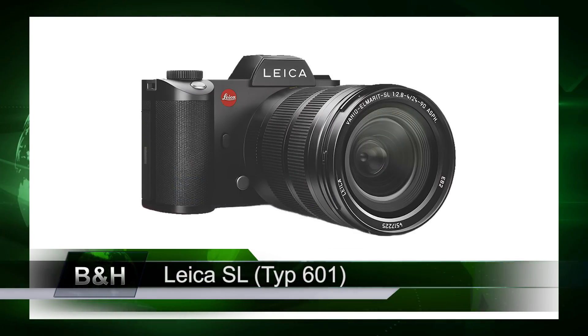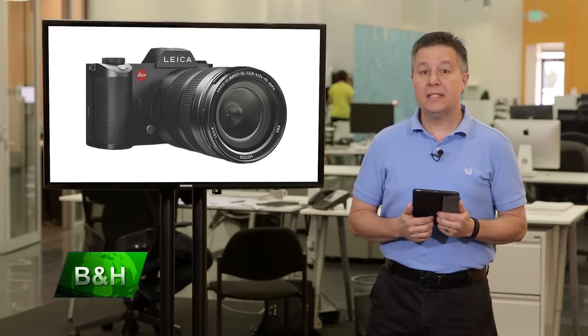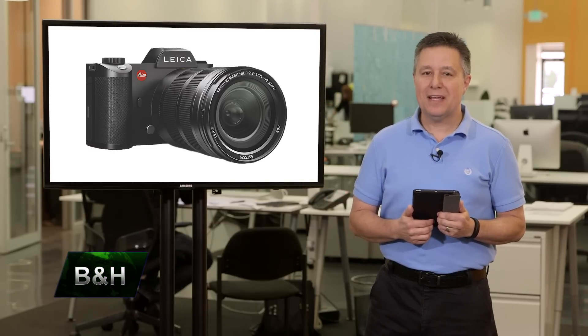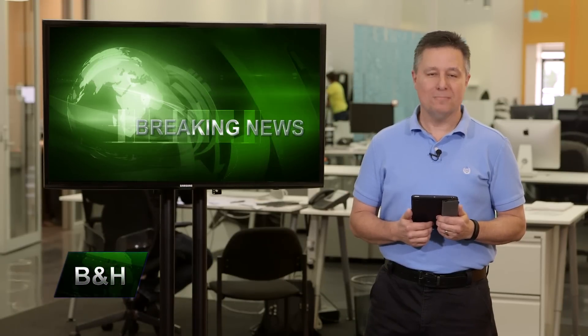The SL has a weather-sealed body machined from two blocks of aluminum, allowing you to shoot in adverse conditions while locking out dust and moisture. Shipping is projected for mid to late November. For more details, pricing, and the most up-to-date availability, visit the B&H website. With B&H High Speed breaking news from Leica, I'm Larry Becker. We'll see you next time.